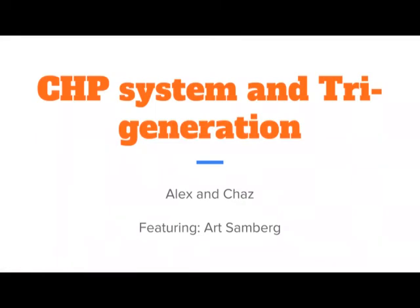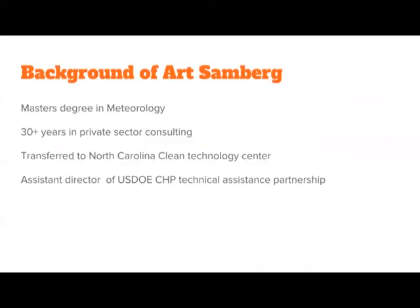This project is from Chaz and Alex featuring Art Sandberg. We'll be discussing a little bit about combined heat and power as well as tri-generation. Art, thanks for being with us. To get started, let's talk a little bit about your background — tell us a little bit about yourself.